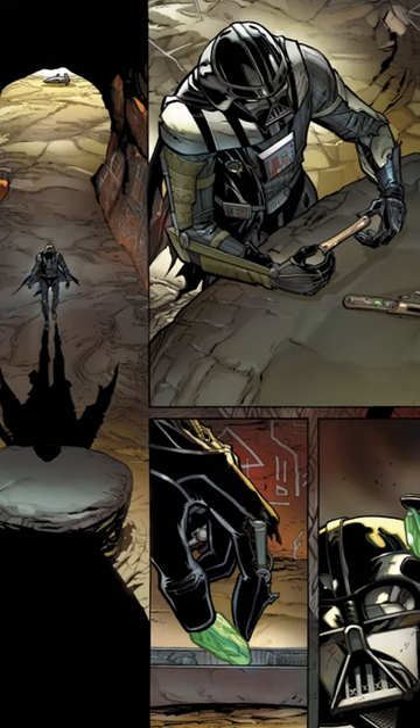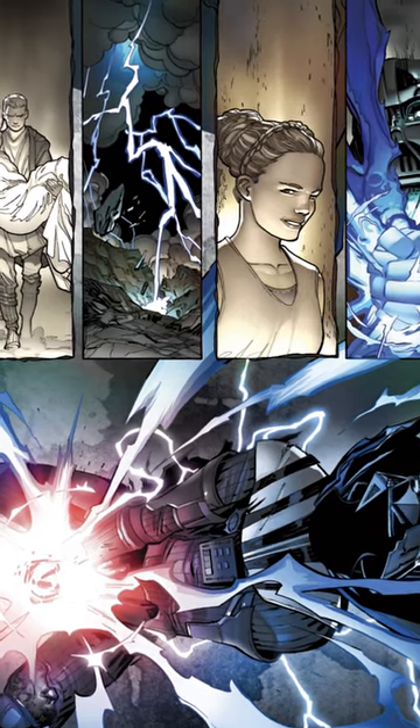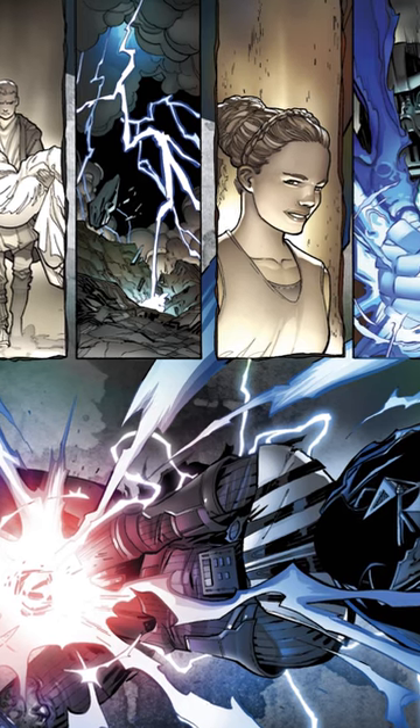In Canon, kyber crystals by default are attuned to the light side of the Force and have some form of sentience. Sith would have to bleed kyber crystals to give them their red hue, asserting dominance over them and bending them to their will, corrupting them in the same way the Sith corrupt the Force — by using the dark side.